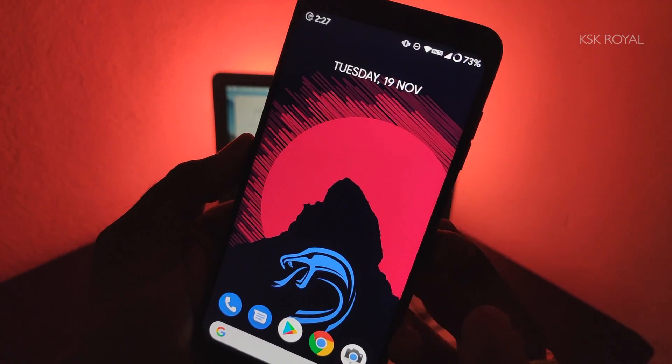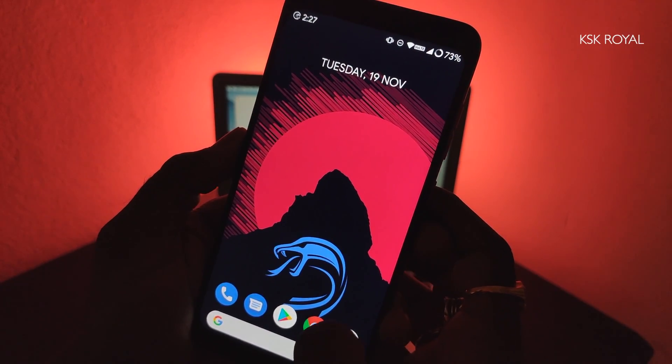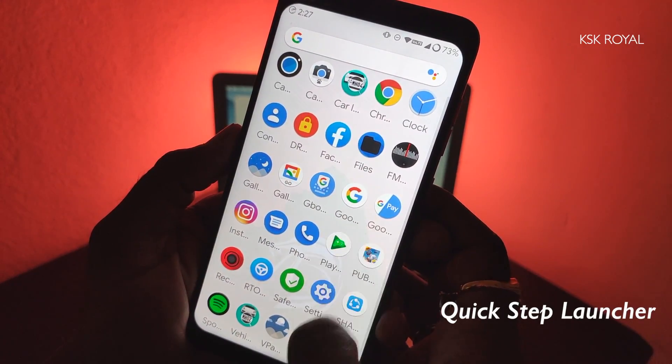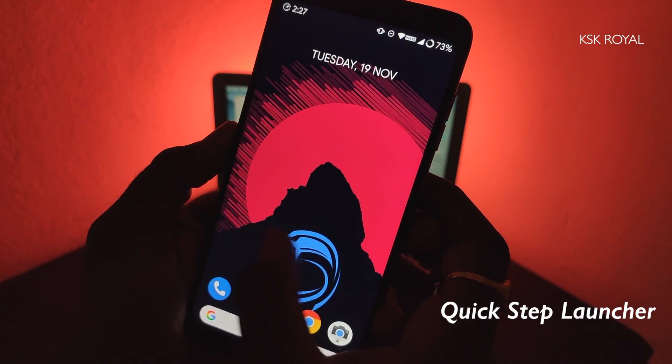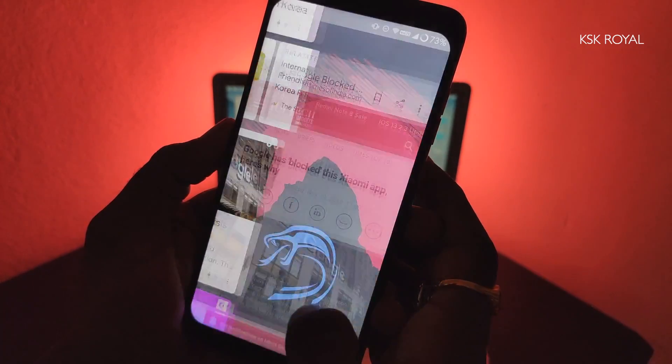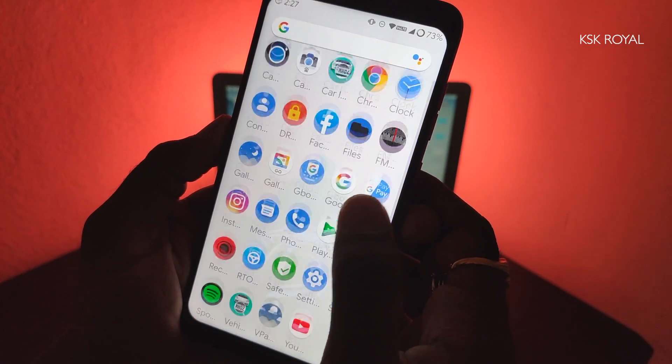Starting with pros, by default this ROM comes with a standard launcher which provides all the basic functionalities. Swiping to the right will let you view Google cards, and swiping up from the bottom reveals the apps, which is very convenient to see all of the installed applications on your phone.